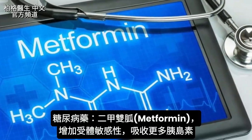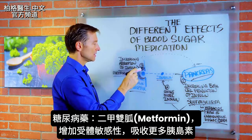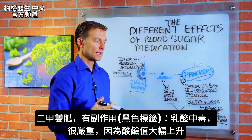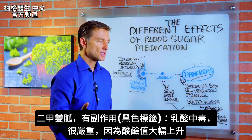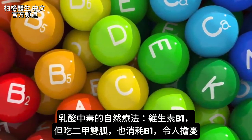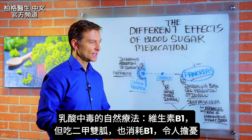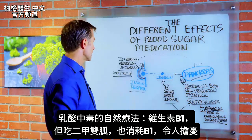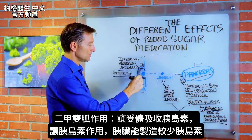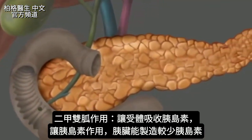Metformin — and there are other names for it — increases the sensitivity of insulin, so it allows the insulin to be received more effectively. There's actually a black label warning on metformin about one of the side effects being lactic acidosis, which is a serious condition. One natural remedy for lactic acidosis is vitamin B1, but the problem is metformin also depletes B1, which prevents countering that lactic acidosis. The way metformin works is by opening up the insulin receptor, so the pancreas can actually lower the amount of insulin being pumped out.